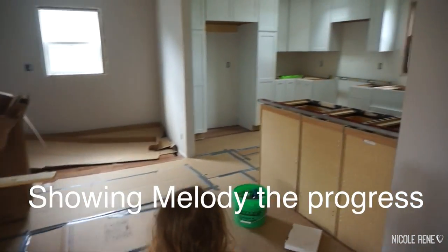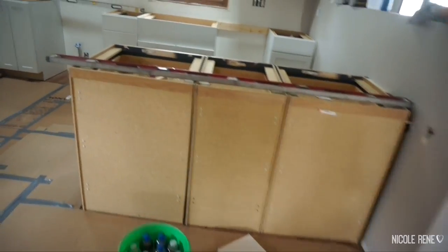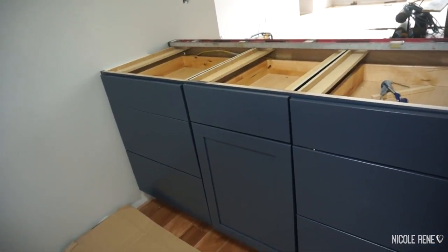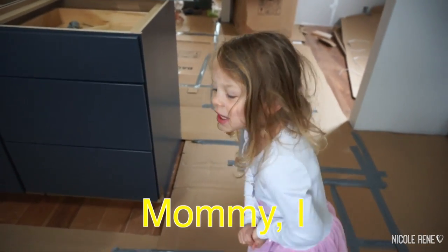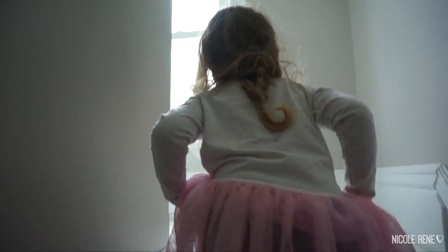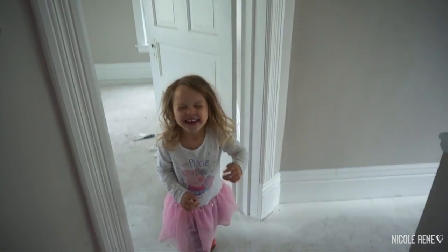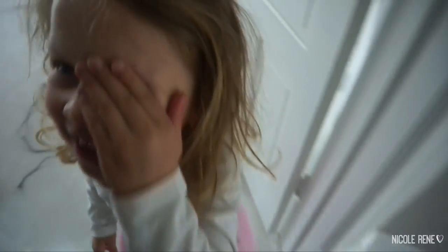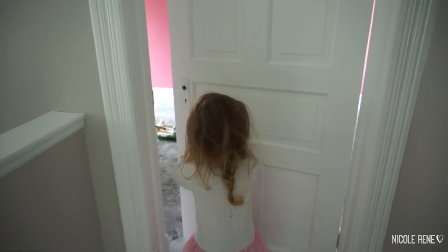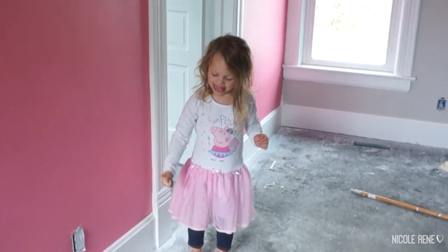Come see our kitchen! What do you think, do you like it? Come look at this one — look at these, they're blue! Do you like it? Should we go see your room? Okay, let's go. Wait, I'll close the door. Are you ready? Okay, go look. What do you think, Mel? Do you like it?